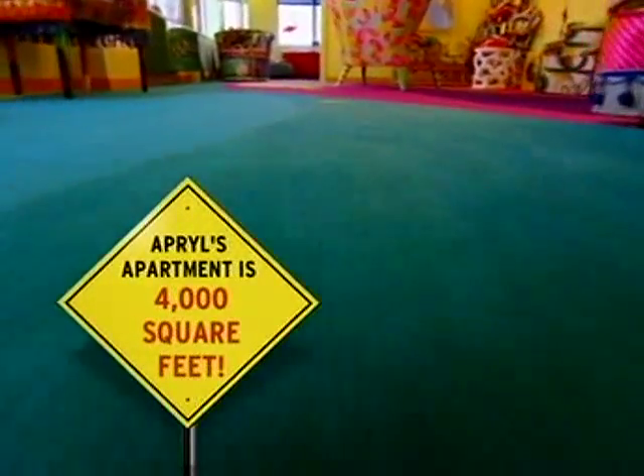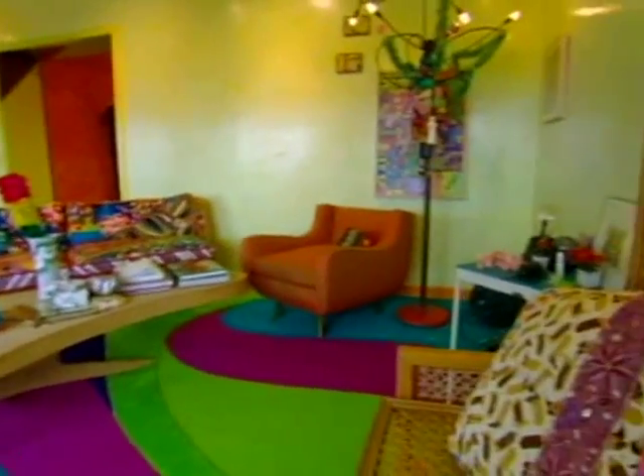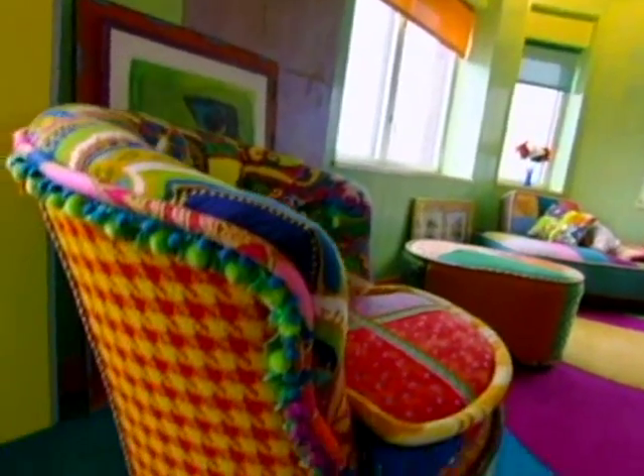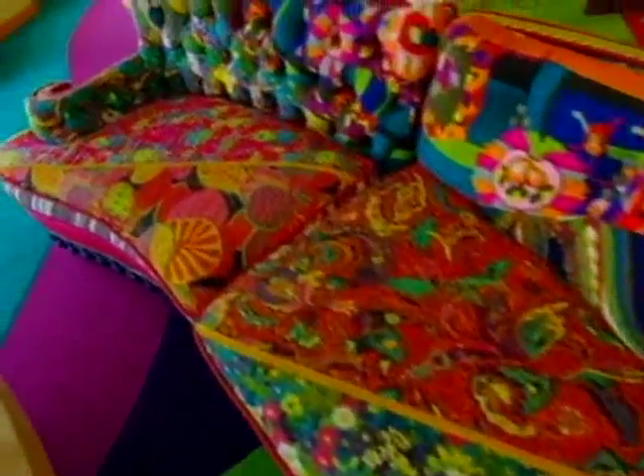In the living room, there's a carpet mosaic floor, candy-colored walls, and some of the most eye-popping furniture ever made. The sofa is a combination of two couches covered with wildly mismatched fabrics.